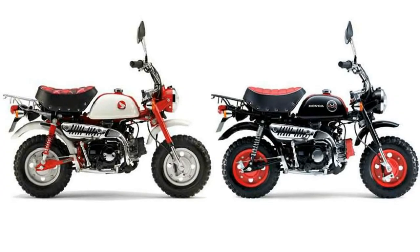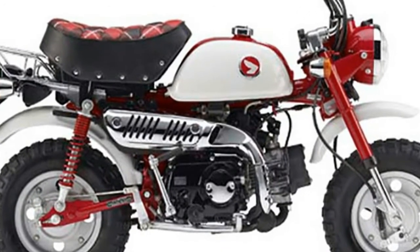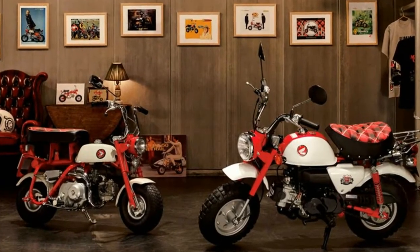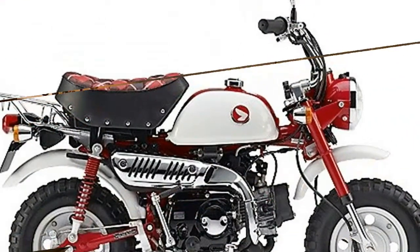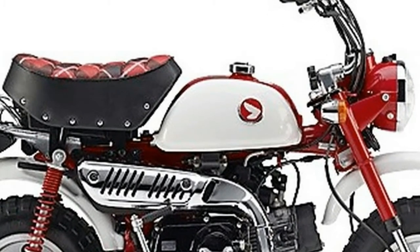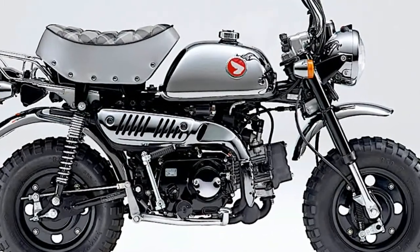If you'd like to buy one yourself, you'll need to go to the Honda homepage and register for a meeting with a sales representative. The registration period runs between July 21 and August 21, and if registrants exceed the limited number of bikes for sale, the company plans to hold a raffle for who gets the bikes. The Monkey 50th Anniversary Special goes for 432,000 yen, approximately 3,853 US dollars.